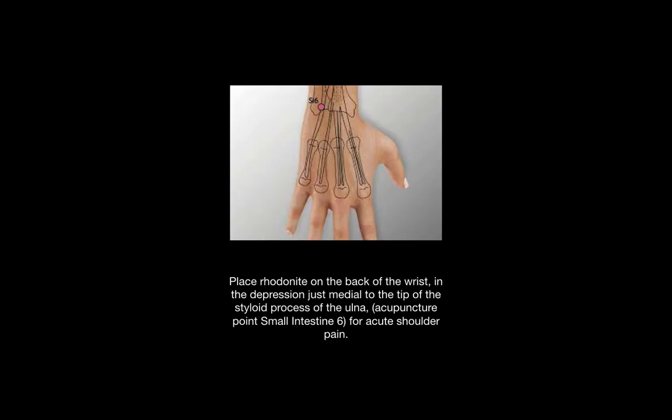The small intestine point is beneficial for acute shoulder pain and is located on the back of the wrist in the depression just on the inner side of the tip of the styloid process of the ulna, as you can see in the picture. This is called the medial side.